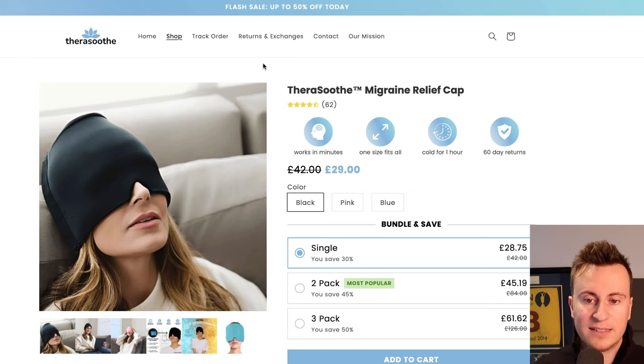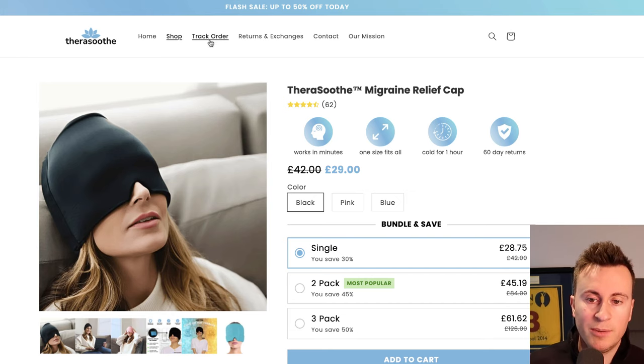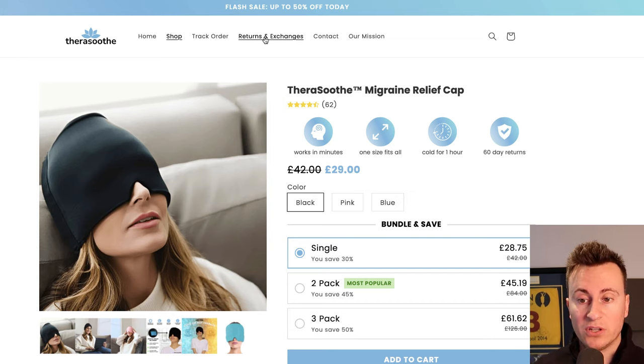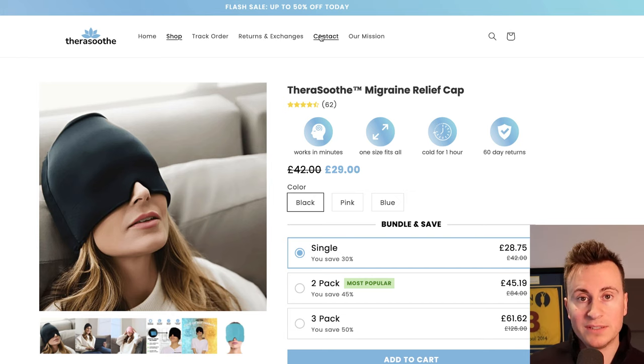A couple of nice touches on the store: at the top they have a 'Track Your Order' link, a 'Returns and Exchanges' link, and a 'Contact' link. These three things build trust with potential customers — they know they can track their order, understand the returns procedure, and get in touch with any questions. All in all, it gives off that trustworthy factor which is super important for any new business on Shopify. The product is £29, and I think it's definitely replicatable whether you're in the UK or the US.